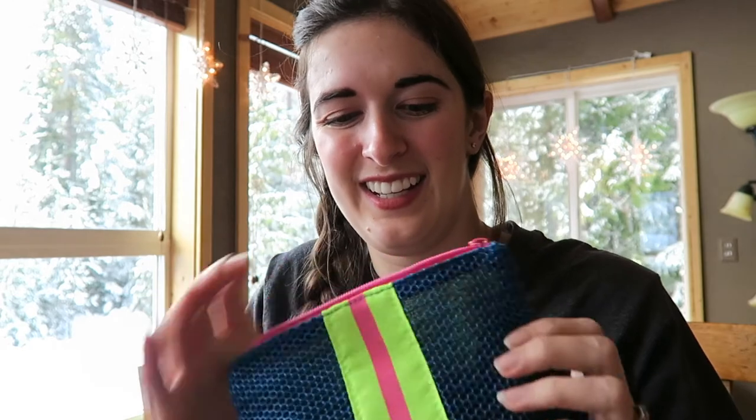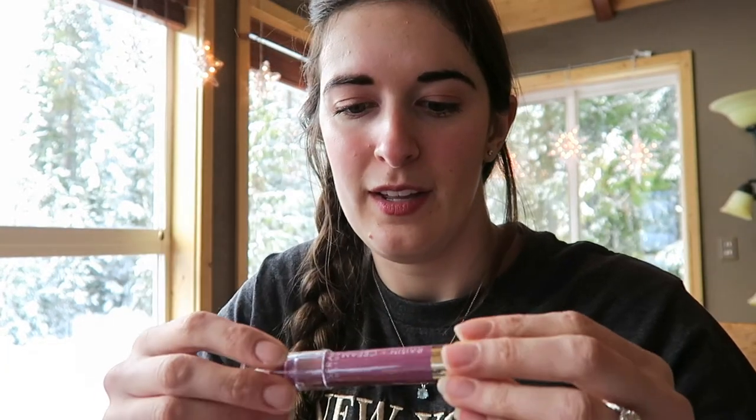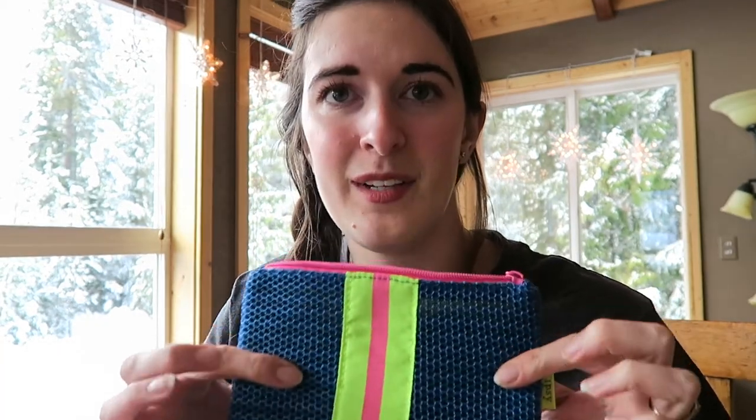That is everything — the bag is empty! That was a pretty good ipsy bag. I'm most excited about the eyeshadow — it's a really pretty color — and the lip stain looks like it's going to be really pretty on me too. And the lip scrub I always need in the winter. Hopefully you've enjoyed watching the unboxing. I'll leave a link in the description box if you want to check out ipsy. Thanks for watching, happy new year, and I'll see you next time — bye!